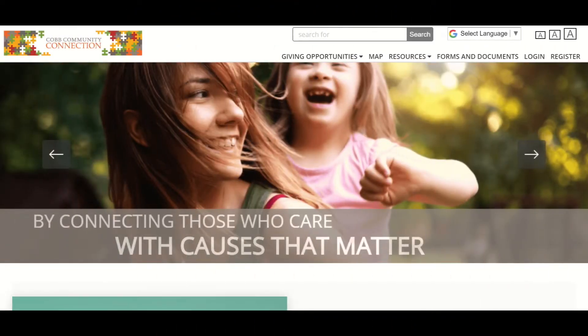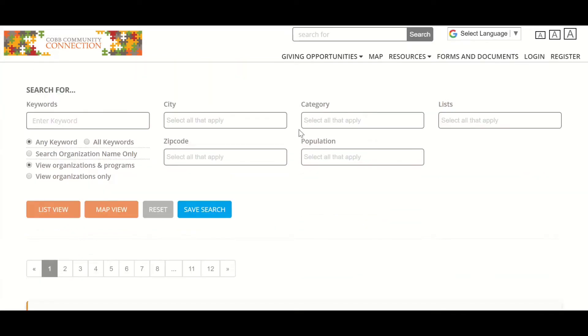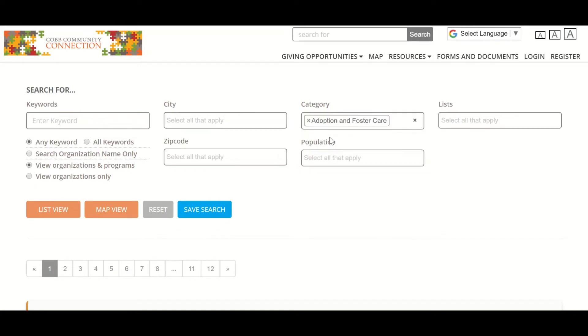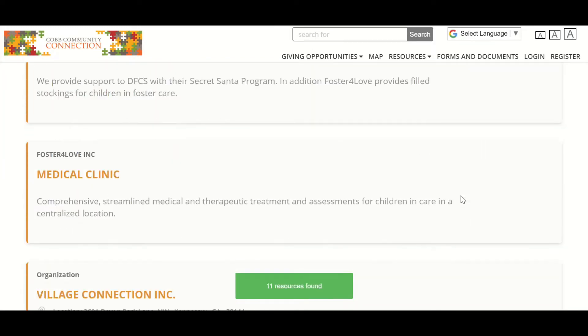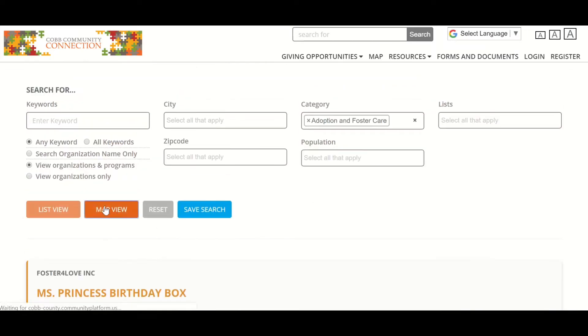So let me show you what's so cool about this tool. If I go to the search button, this is going to pull up all 237 organizations and their programs that currently exist in Cobb Community Connection. If I want to filter for a specific category, I can do that, and it's going to show only those organizations which are in that category. I can see them either in list form or I can see where they are on a map.